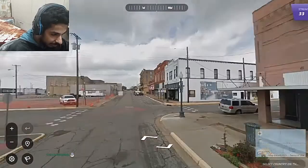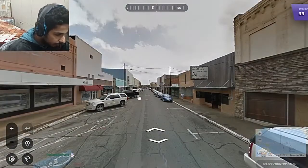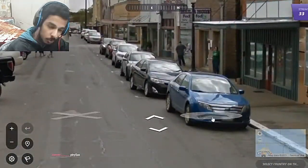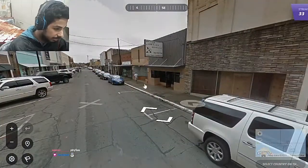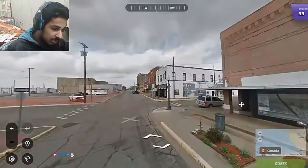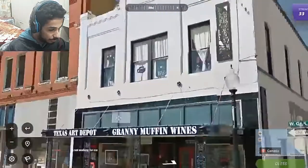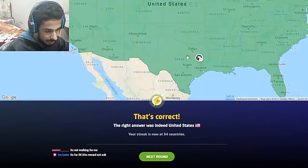Firstly, we have English text, then short plates in the front and the back, which would put us in the Americas — most likely USA and Canada because of the English language. Now let's figure out which one: it says 'Texas Art Depot' and Texas is a state in the USA. Let's go for USA, and indeed it was in the state of Texas.